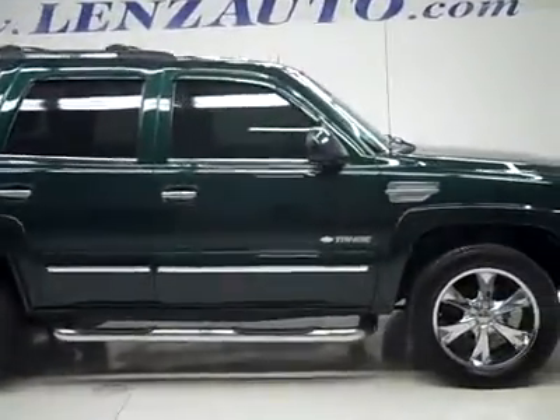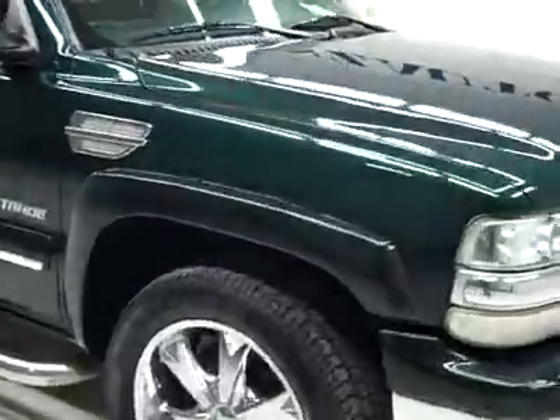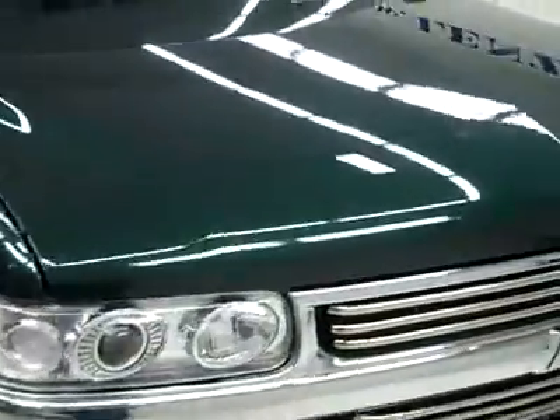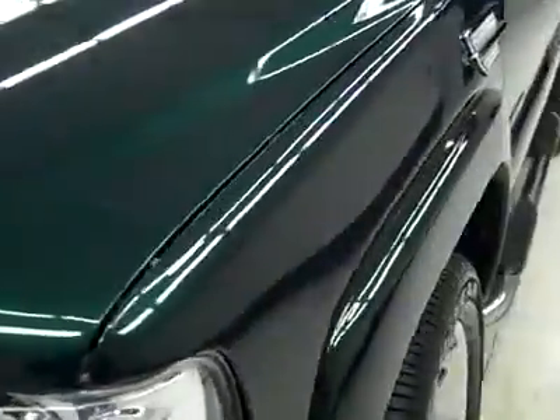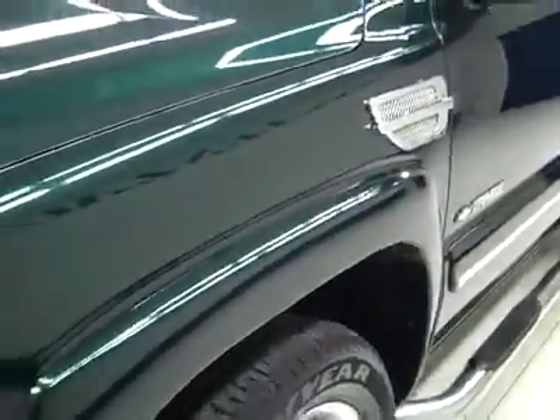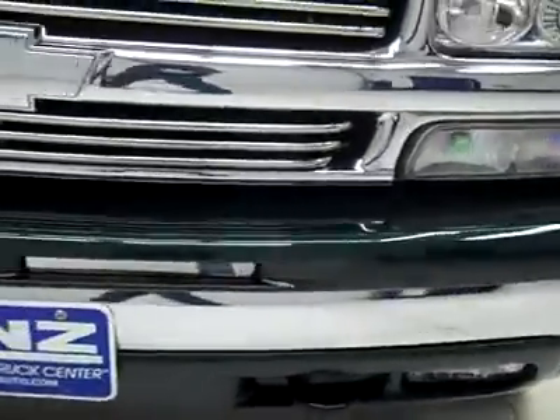This is stock number P2822H, a 2003 Chevy Tahoe. This vehicle has a 5.3 liter V8 engine. From this video you'll be able to tell that this SUV, for the age and miles, is in excellent condition.